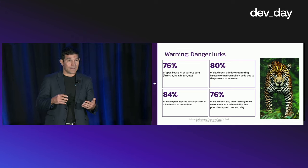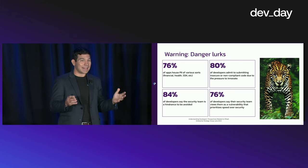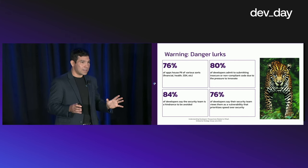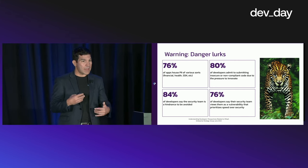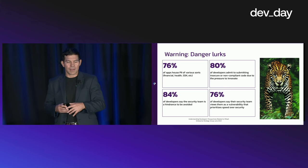That includes things like financial information, health information, social security numbers — really anything that could identify an individual. That's somewhat alarming, meaning we have to do the right things as application developers to make sure we're handling that correctly.